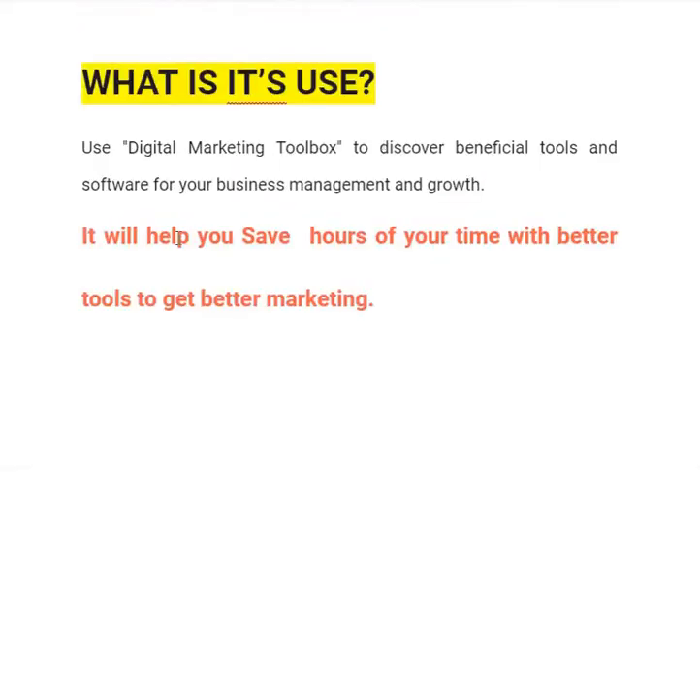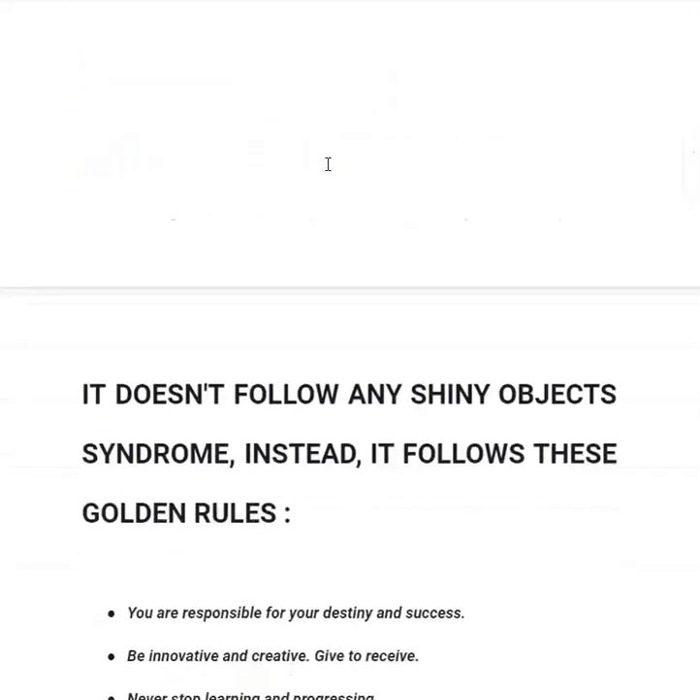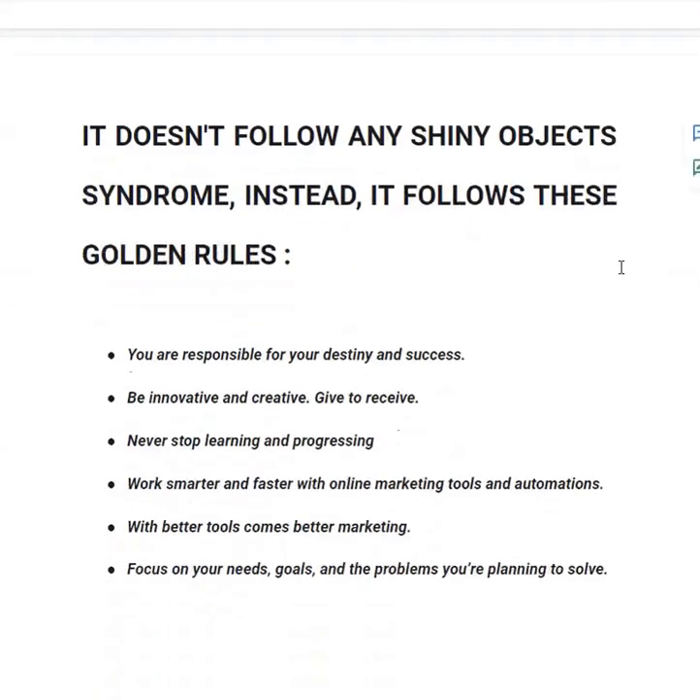This book doesn't follow any shiny object syndrome, like secret methods to earn ten thousand or a hundred thousand dollars in one month or one week. It doesn't include any of that. Instead, it believes in hard work, motivation and effectiveness, and it follows these golden rules.